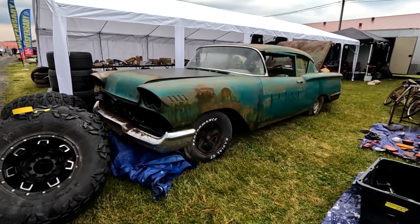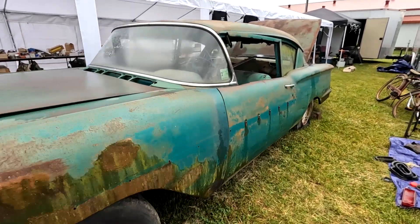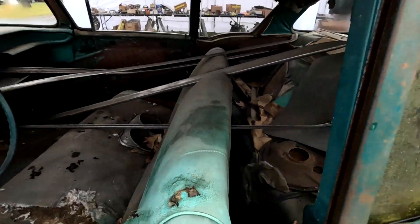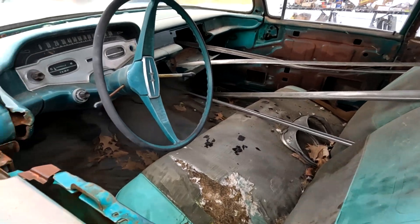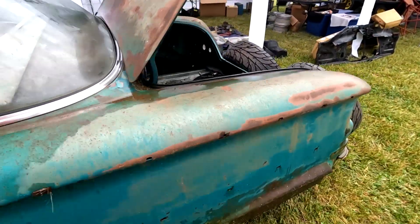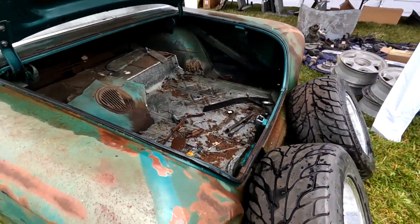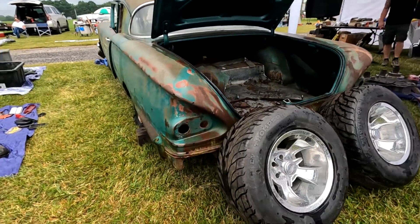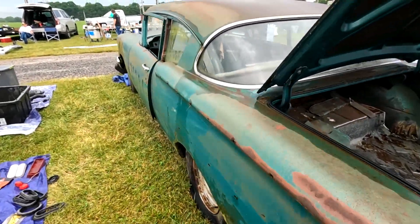There's a nice '58 — this thing is almost mint. I would buy it but it doesn't have any tail lights, and those are hard to find.